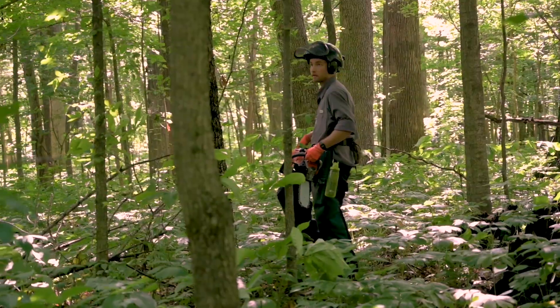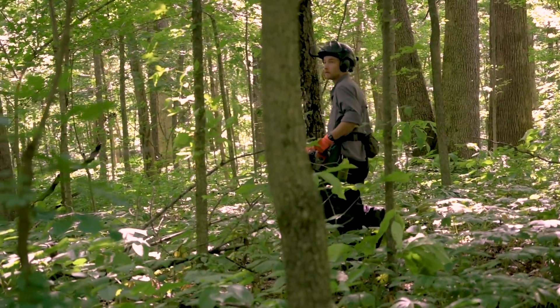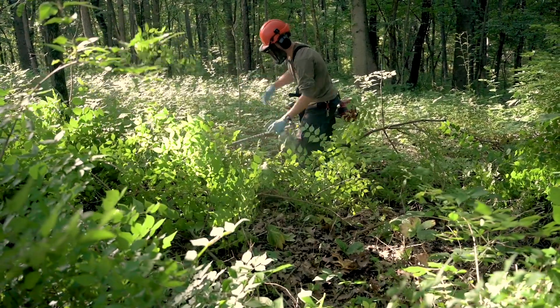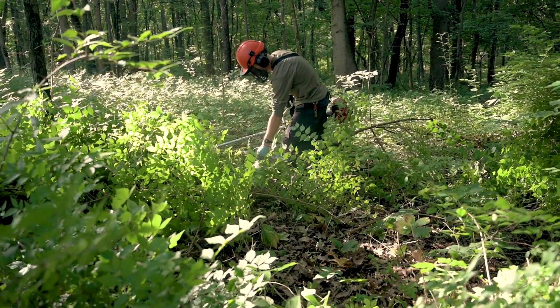Secondly, I used a consulting forester and some helpers to assist me with the physical labor, because it is quite challenging physical labor. It's important to care about removing invasive plants if you have an interest in the sustainability of forestry.